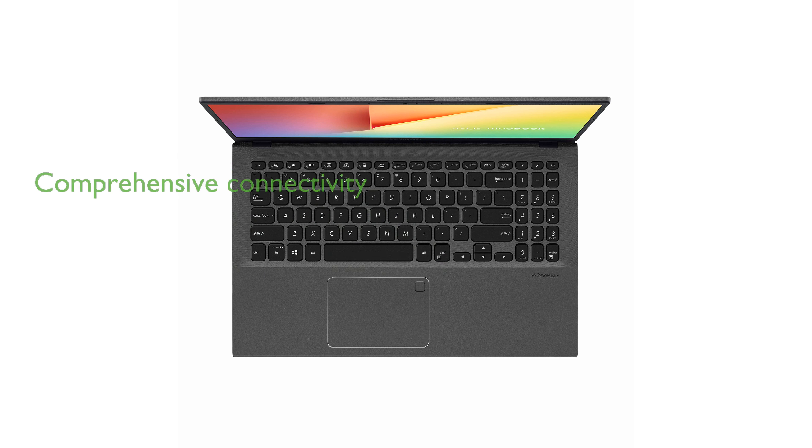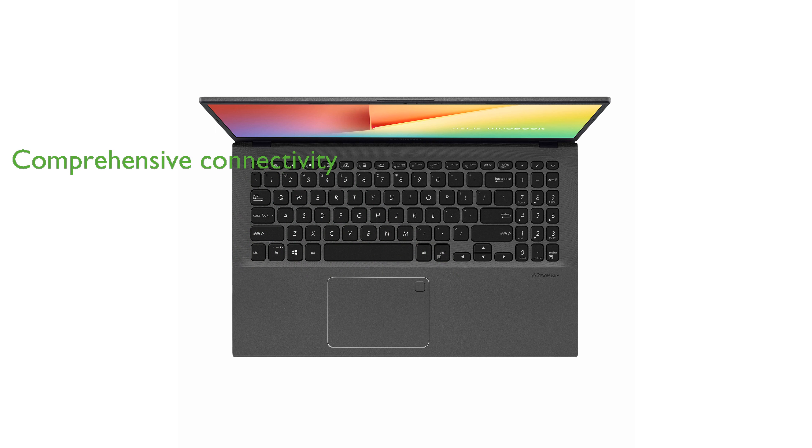This laptop offers comprehensive connectivity options, including USB 3.2 Type-C, USB 3.2 Type-A, USB 2.0, HDMI, and Gigabit Wi-Fi 5, ensuring you stay connected wherever you go.